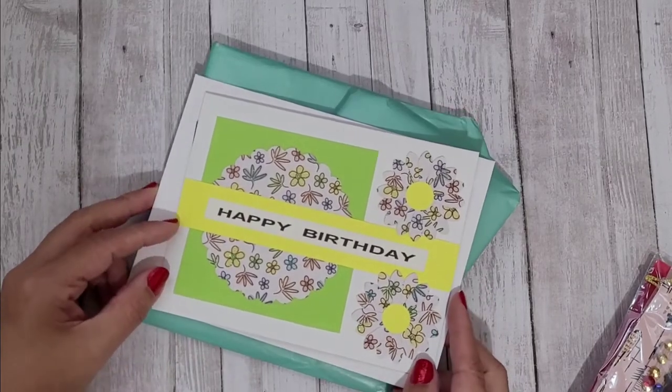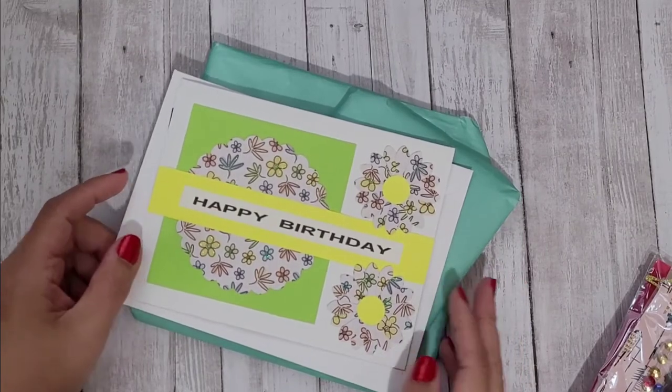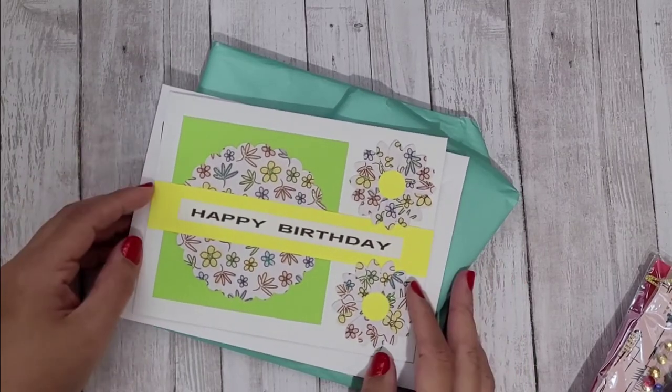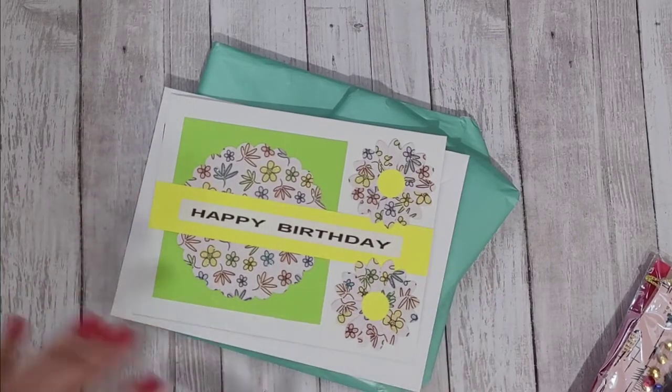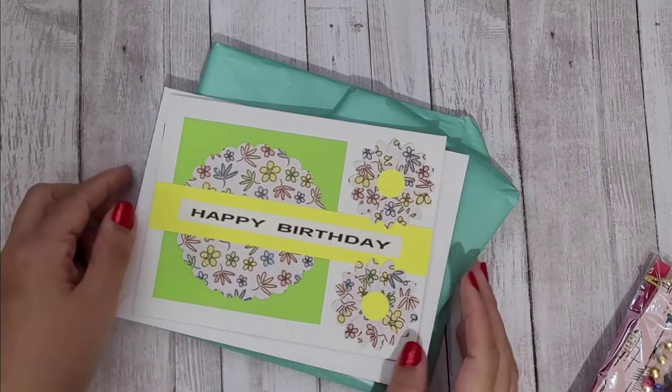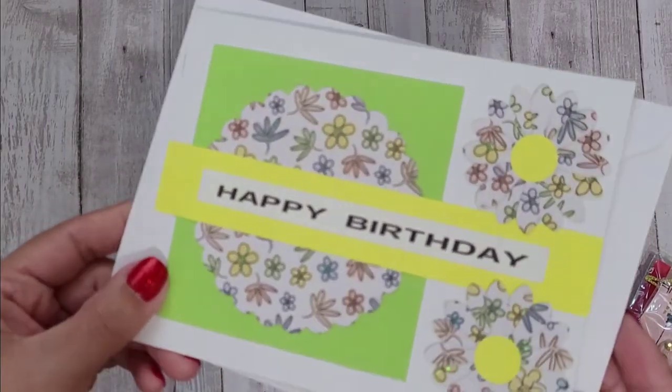Helen is Cosmo's Crafty Mom here on YouTube and she's all the way in Canada. Thank you for sending this entry to me, Helen — I'm so appreciative of you taking the time to send it and paying for international shipping, which I know is not easy.